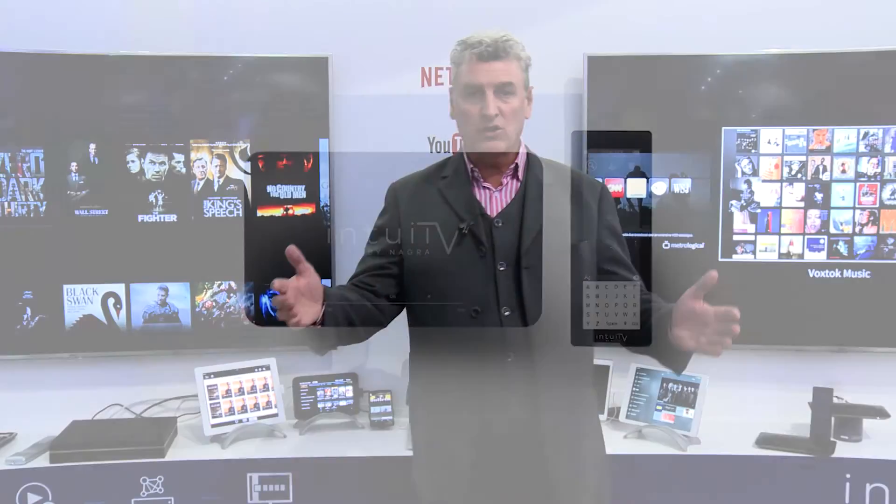So come and join us at the NAGRA stand, come and enjoy the hospitality, look at all the fantastic demos, and live the wonderful experience that is NAGRA today in 2016.